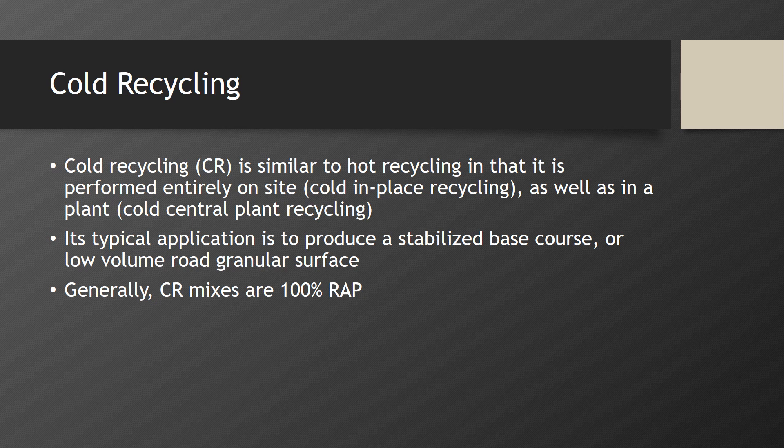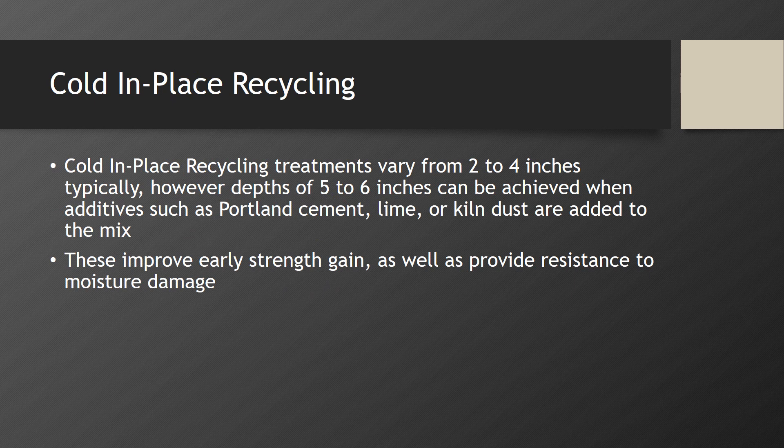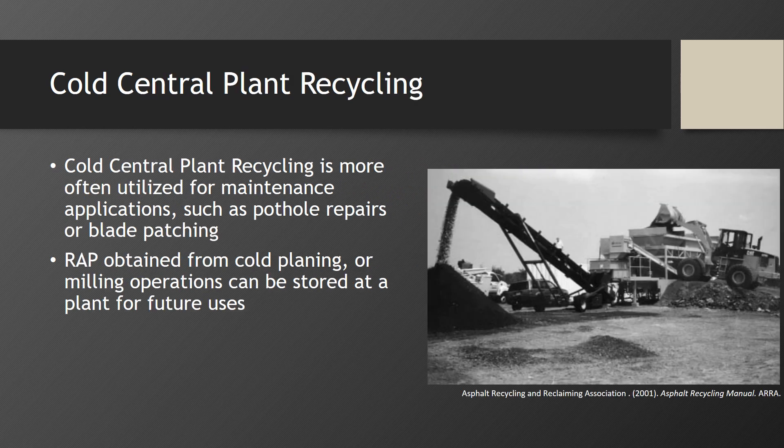Cold recycling is similar to hot recycling in that it can be performed entirely on site or in a central plant. Its typical application is to produce a stabilized base course or low-volume road granular surface, and generally utilizes up to 100% RAP. Typical treatment depths vary from 2 to 4 inches, however depths of 5 to 6 inches can be achieved when additives such as Portland cement, lime, or kiln dust are added to the mix, which improve early strength gain and provide resistance to moisture damage. Cold central plant recycling is a method often utilized by municipalities for maintenance applications such as pothole repairs or blade patching. RAP obtained from cold planing or milling operations can be stored at a site for future uses.